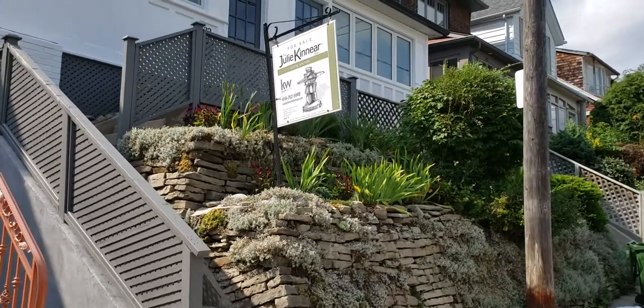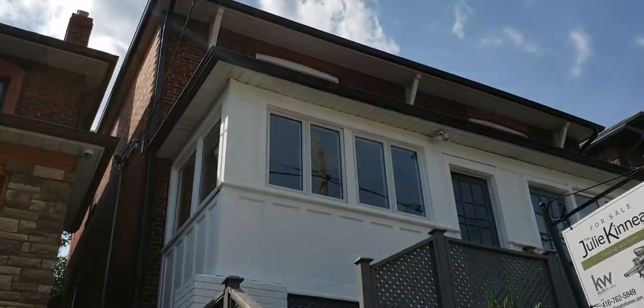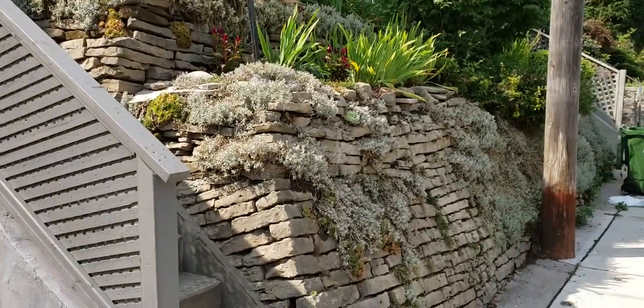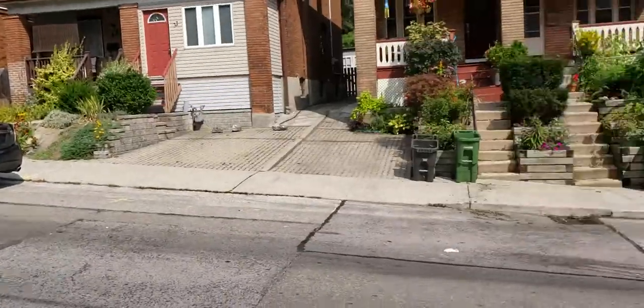Hey there, this is Tyler Delaney from the Julie Kinnear team, and I'm here to show you our latest exciting new listing: 32 Runnymede. This is a brilliant three bedroom, two bath, renovated semi in the best part of Swansea on the quietest part of Runnymede.